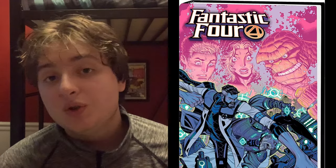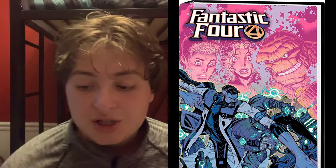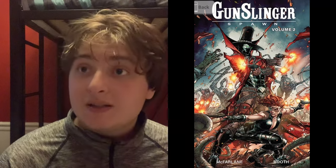Hey guys, it's me Top Pucks, back with another comic book unboxing and review. Today I got two new books. Judging by the title you could already guess one of them — that is book two of the Fantastic Four Complete Collection. I know I said last week I got book two, but if you watched it — link in the description below — I accidentally got book three instead. Today I finally got book two, and I also got Gunslinger Spawn volume two.